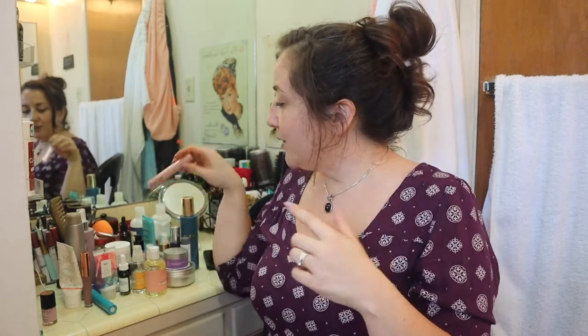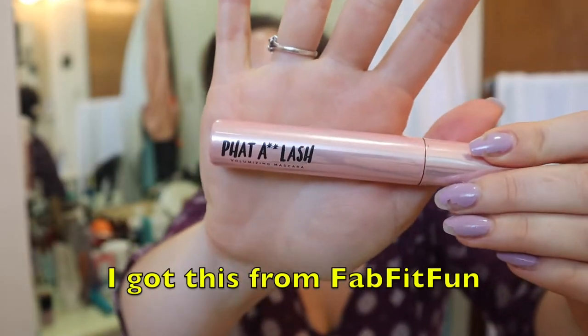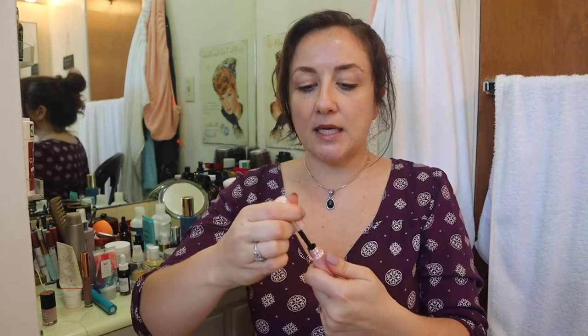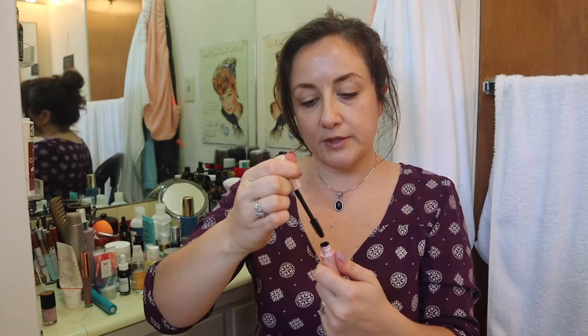Let's talk about what I'm wearing. I used this mascara for the second time this morning — this is the Fat Censored Lash mascara. If you're new to my channel, I don't swear, so if you have children around it's definitely appropriate. The spoolie is a little bit on the bigger side; I like a smaller, thinner spoolie.